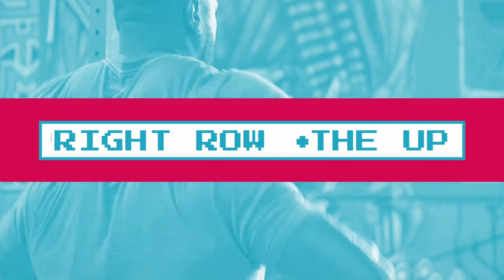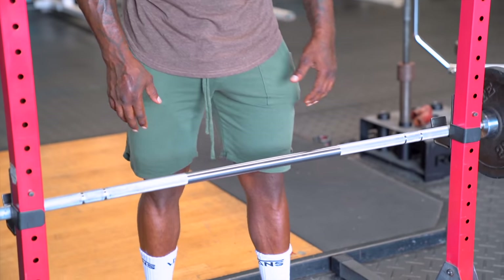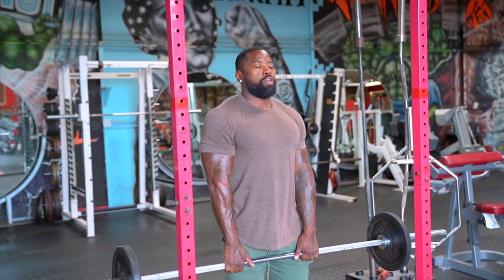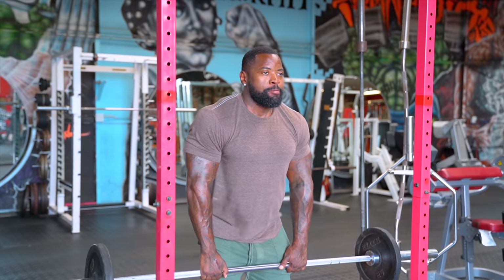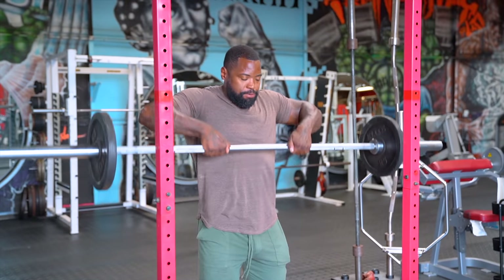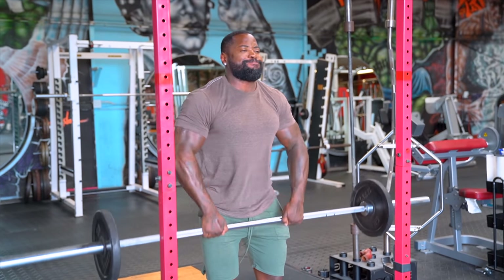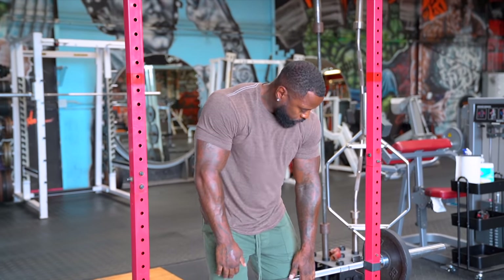Last but not least — barbell upright rows. This is great for your overall shoulder cap and also your traps. You can do a close narrow grip, a neutral grip, or a wide grip. I'll go with a neutral grip today. Big chest, back straight, and just row — keep it as close to your body as possible, elbows nice and high. Easy money, baby. That's it.